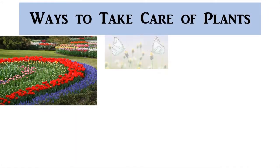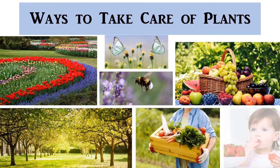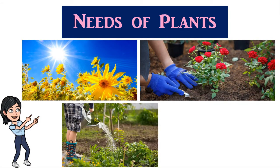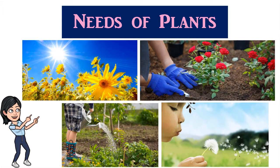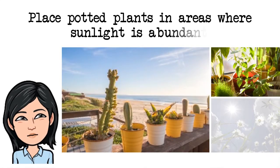We said that plants are important to humans. But how do we take good care of plants? Plants need sunlight, water, air, and minerals from the soil to grow well. Unlike animals, plants cannot move by themselves to get their needs. Therefore, we should provide the plants in our houses and farms with what they need. These are the ways on how we should take good care of our plants.